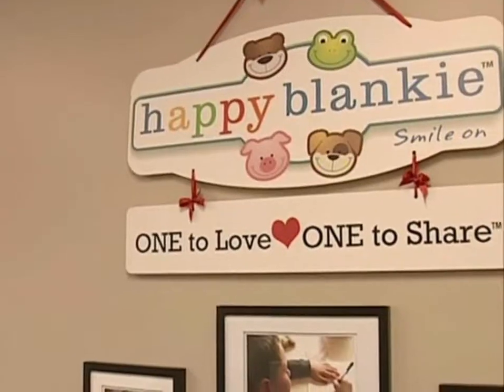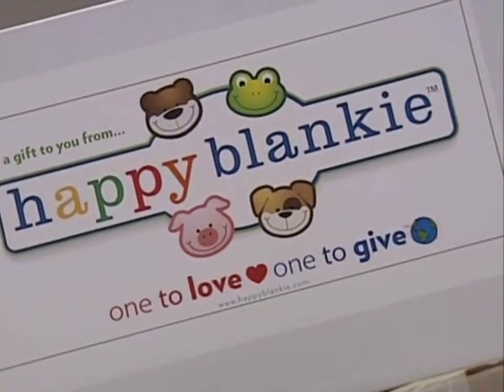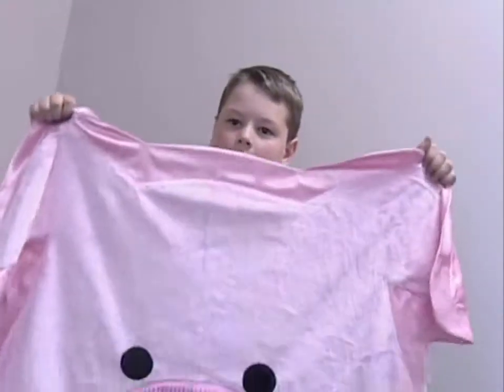We have found a local boy who is already running his own business. It's called Happy Blanky. This is Stomp the Happy Frog. This is Chase the Happy Dog. This is Giggle the Happy Pig. This is Tumble the Happy Bear. He is really large. Happy Blanky is a baby blanket line that was created by my son David.